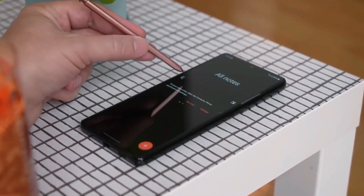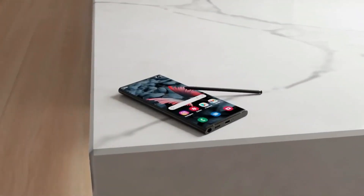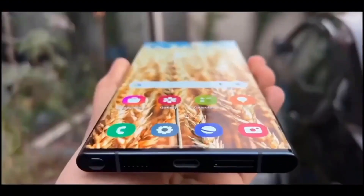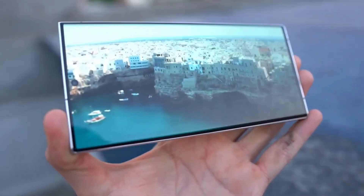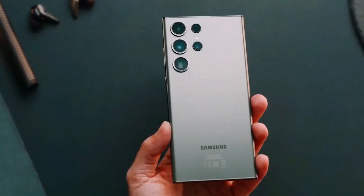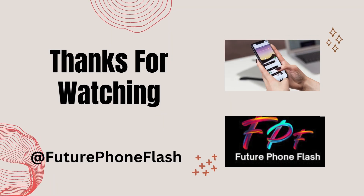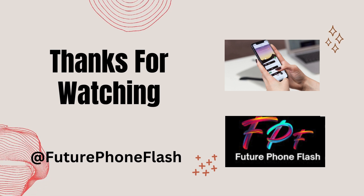As Samsung works to address these challenges, the tech world watches closely. That wraps up our deep dive into the Samsung Galaxy S24 Ultra. What feature are you most excited about? Drop your thoughts in the comments below. And if you loved this flash into the future, make sure to like, subscribe, and hit the notification bell for more updates from Future Phone Flash. Until next time, stay tech-savvy.